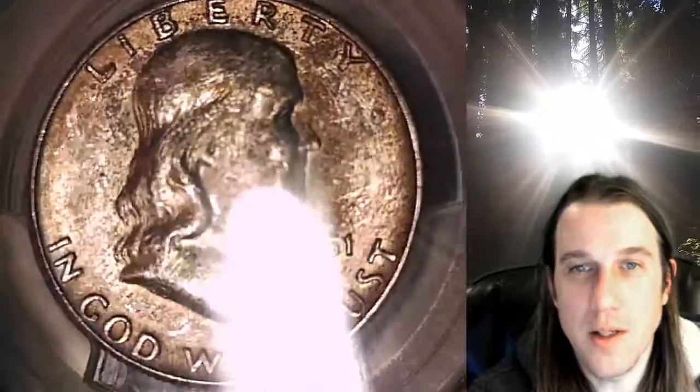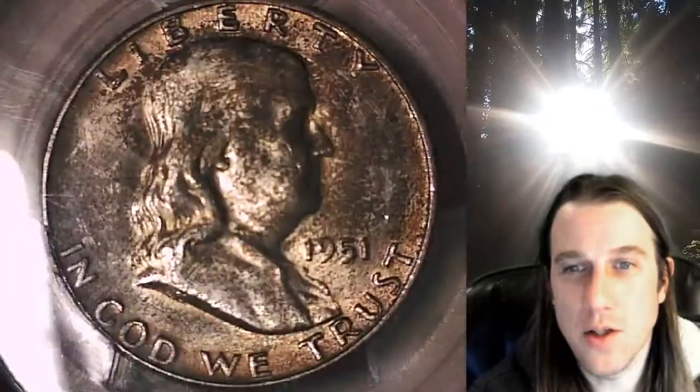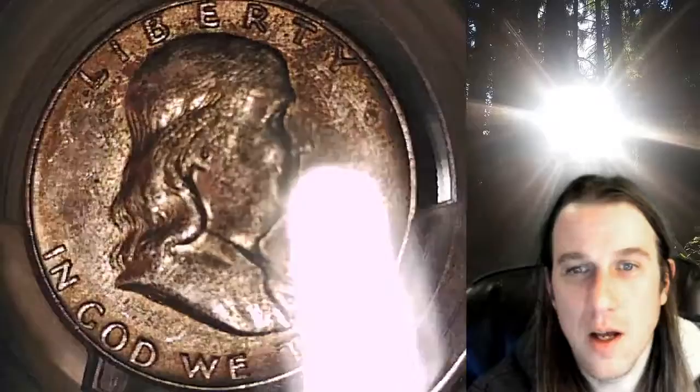We'll take a look at the front and we'll take a look at the reverse. This one's going to go up for sale on eBay. You can find a link in the description below the video — it'll take you to this exact Franklin on my eBay store.